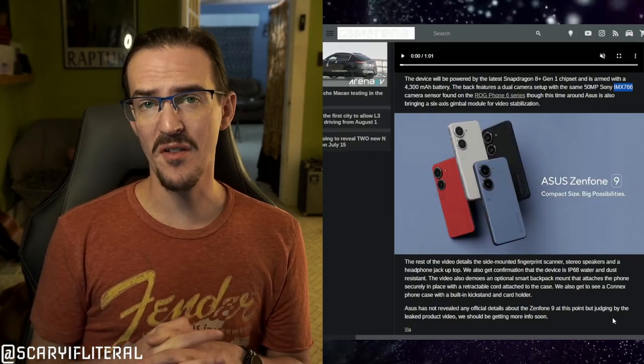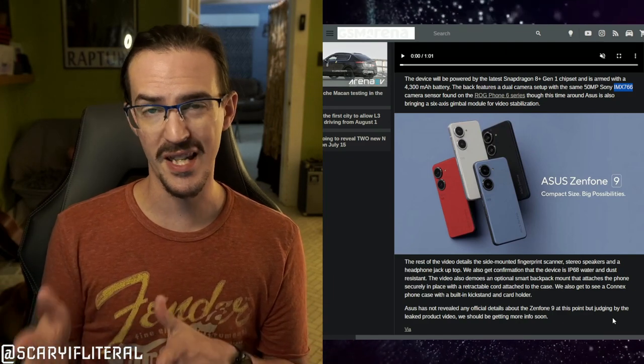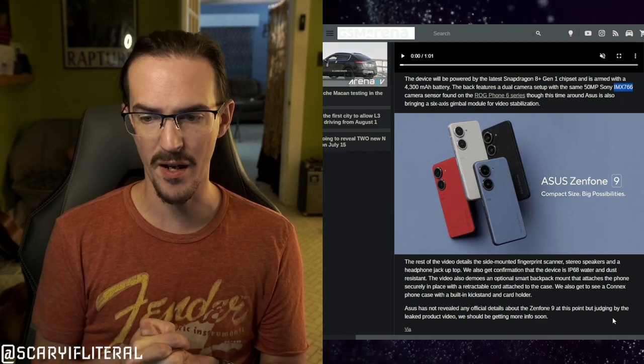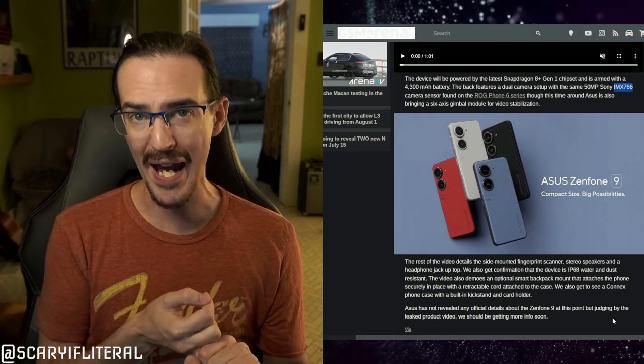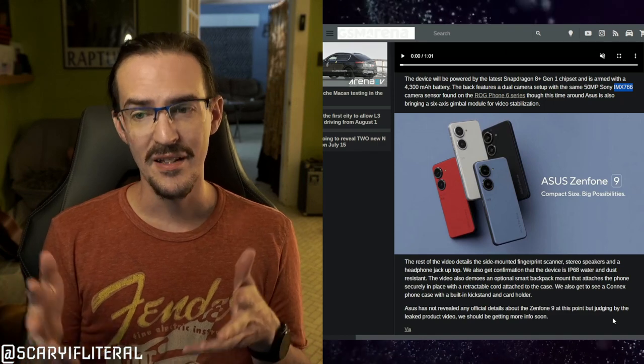Interestingly, the screen seems to have gotten a little bit smaller, from 6 inches down to only 5.9, but it is keeping that 120 Hz refresh rate, which does help out a ton. There are lots of interesting accessories, like that weird little Connex case. What about that backpack mount? Some odd stuff going on there, but I dig it.